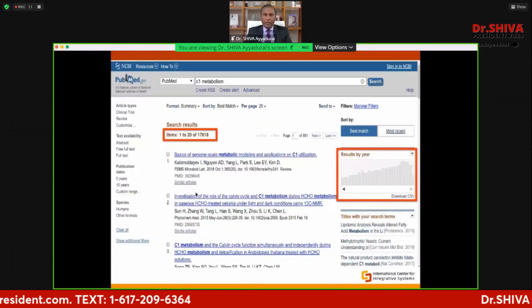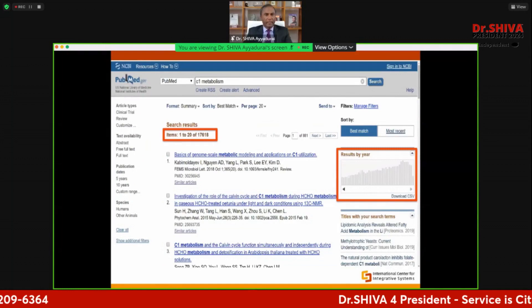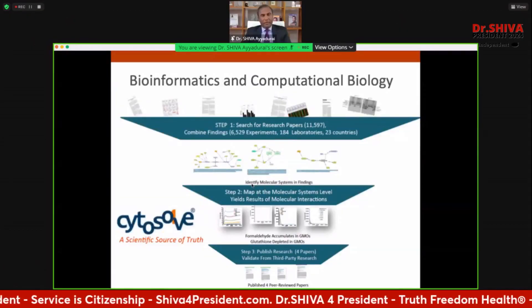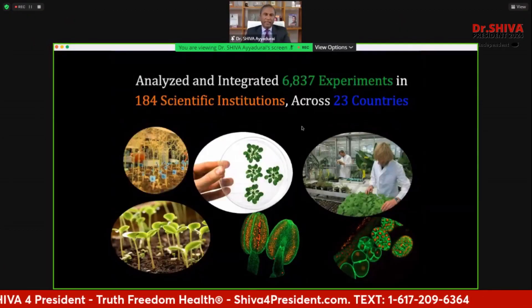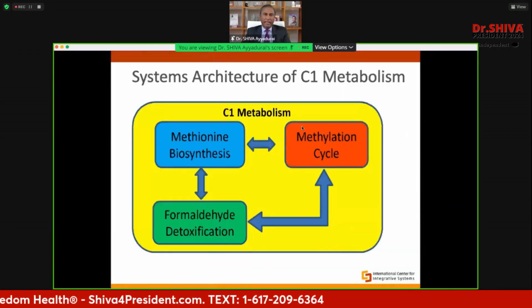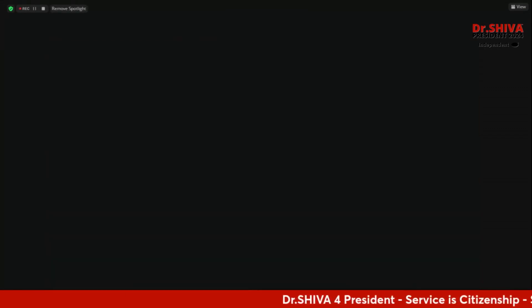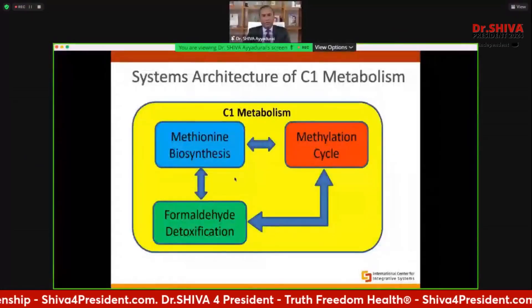So what is the difference? I started looking at all the literature, and I mined it using Cytosol. No one paid us for this research — no one funded us. I did this as a noble service because my grandparents were farmers, I care about health, and I could see something was seriously wrong. I analyzed 837 experiments across 23 countries and built the first systems architecture of C1 metabolism — I wanted to find out how plants fundamentally function. Every plant in the universe sequesters carbon and uses it as machinery for a very interesting metabolic pathway.